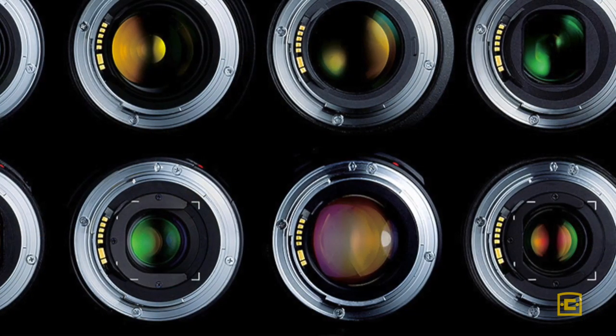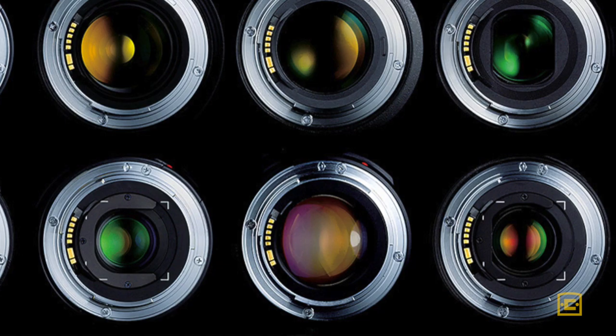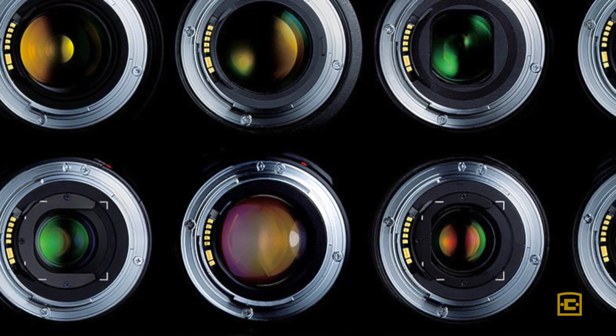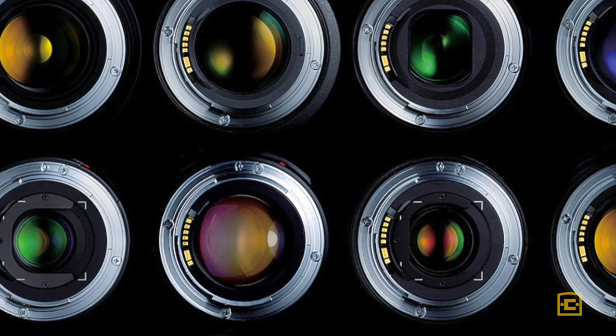If you think about it, the lens you're shooting with — and every modern lens today — has some system of the Cook Triplet in it, because they all have detail all the way to the edge wide open. Cook has been pioneering in this industry for a long time.